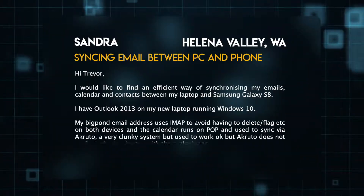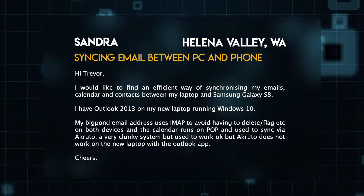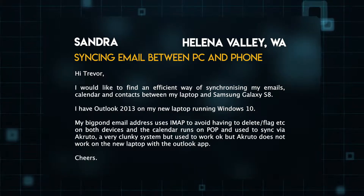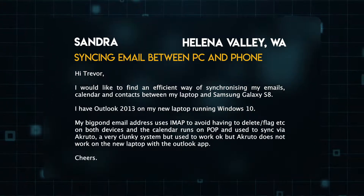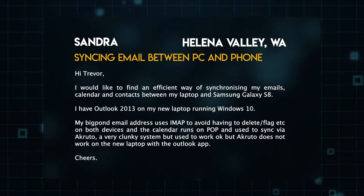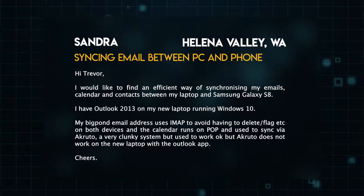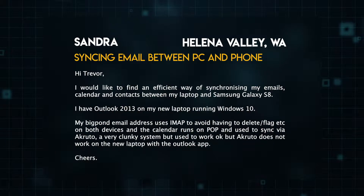G'day, Trevor Long from EFTM. Today's question comes from Sandra in Helena Valley. Sandra says: I'd like to find an efficient way of synchronizing my emails, calendar and contacts between my laptop and my Samsung Galaxy S8. I have Outlook 2013 on my new laptop running Windows 10. My BigPond email address uses IMAP, and the calendar runs POP — used to sync via Arcruto, a very clunky system that used to work OK but does not work with the new laptop with the Outlook app.